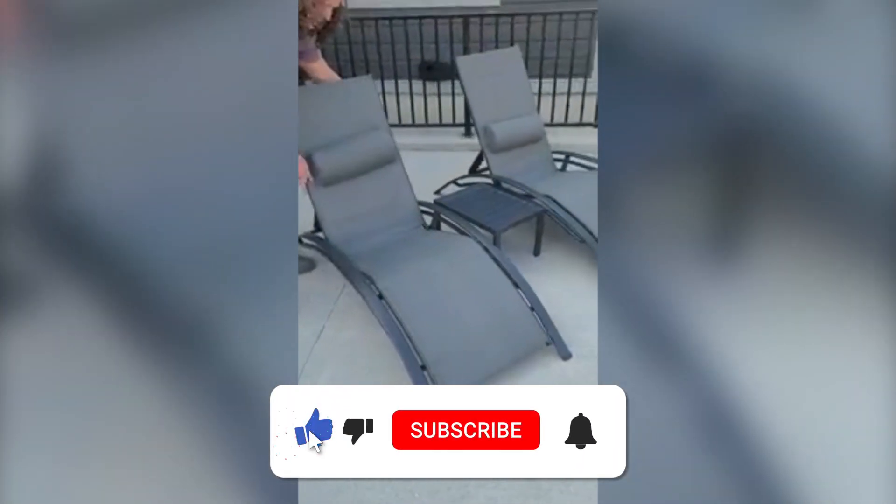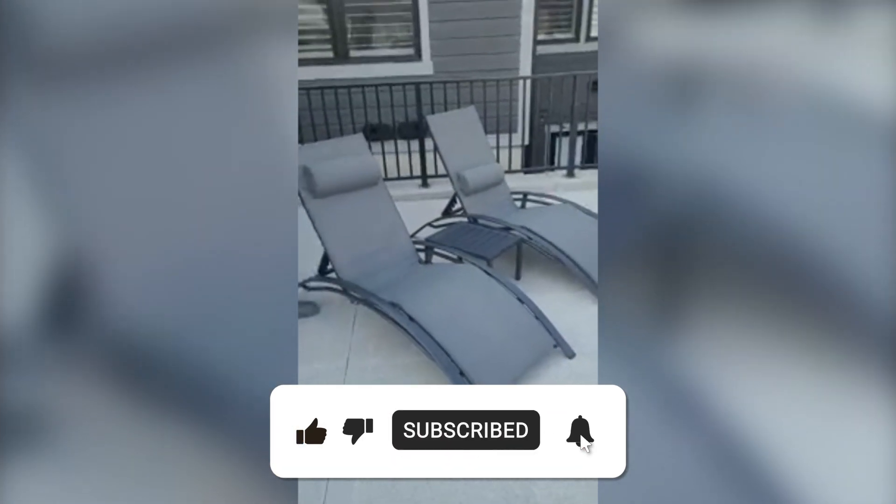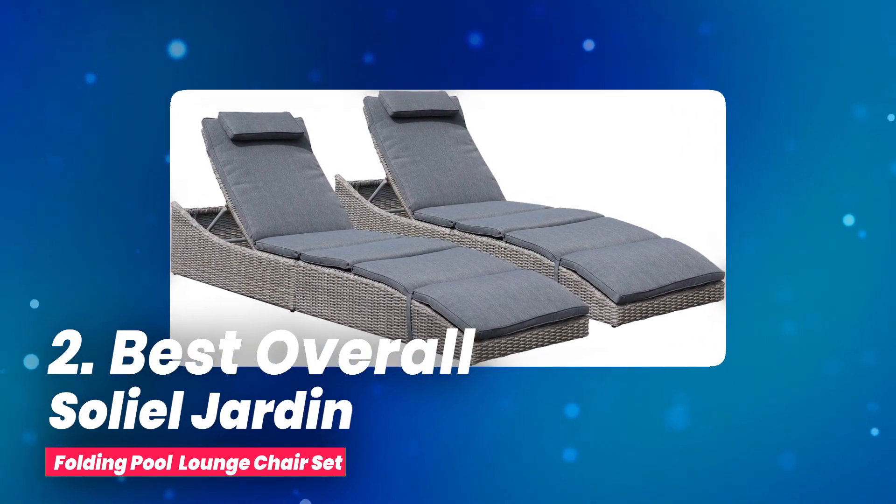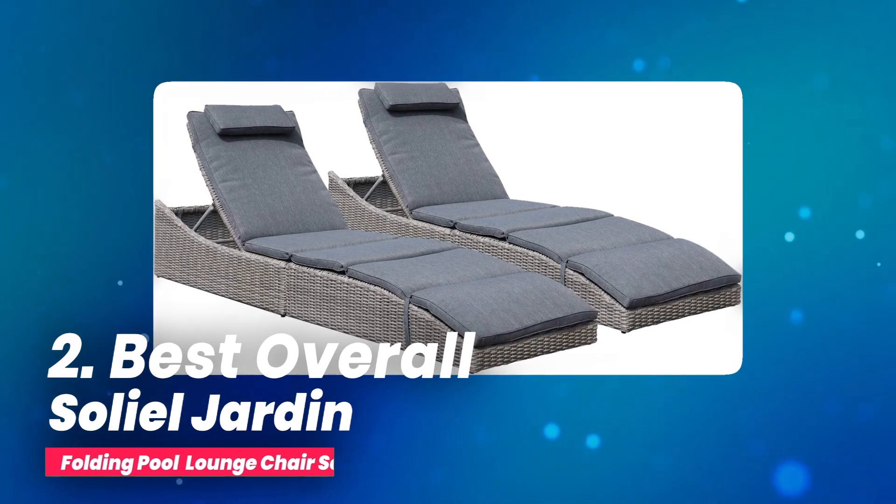Give that subscribe button a push like you're trying to make your lounger recline. Number two, best overall: Soleil Jardin folding pool lounge chair set.